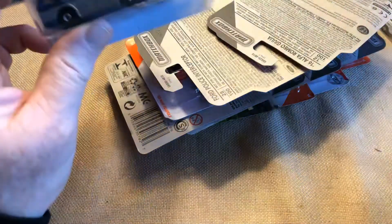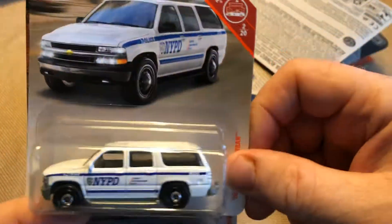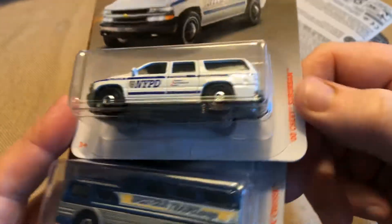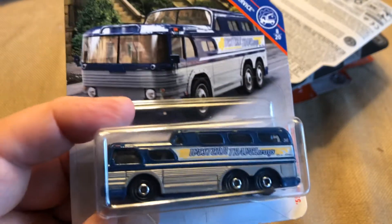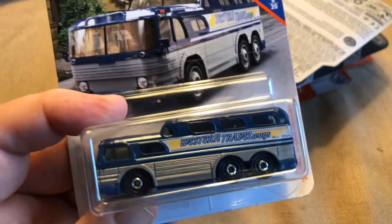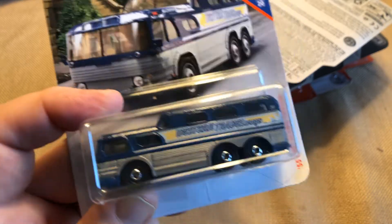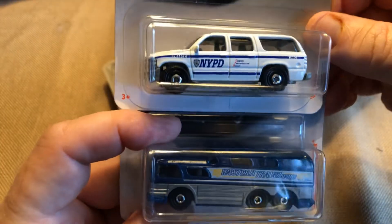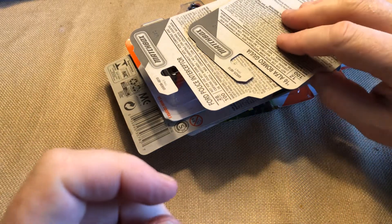Initially I found all these Matchbox in one shot, except for two cars — this bus and the NYPD Chevy Suburban. I found those two at Target a couple days ago. When did I go to Target? I went on Sunday — the Sunday before Christmas 2020. But by and large, all the other ones I'm showing you I found at Walmart over a week ago.